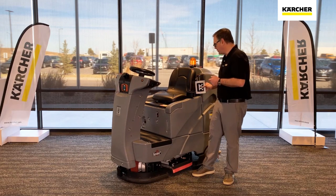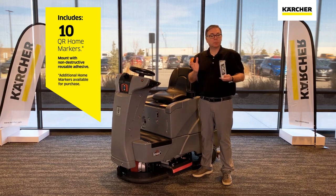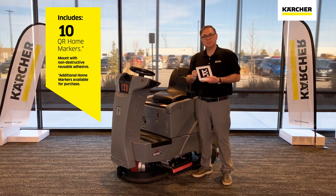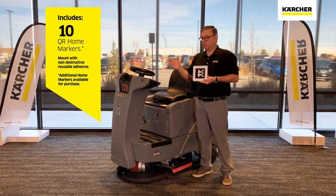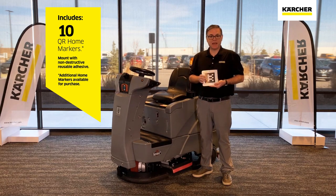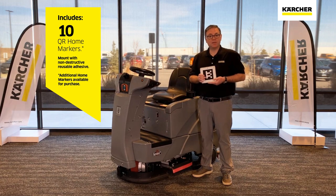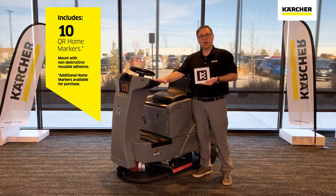There are two main functions of that autonomous kit. The machine comes with 10 home markers. You'll place them strategically throughout your facility, drive in that area, scan the marker, and then teach it a route which you can repeat as many times as desired. You can actually teach the machine 12 routes per marker, so at any one time you could have up to 120 predetermined routes on this system.